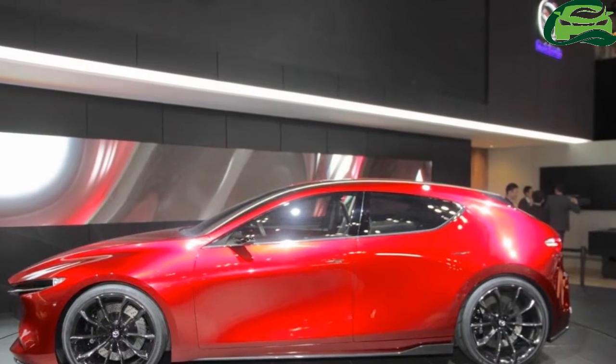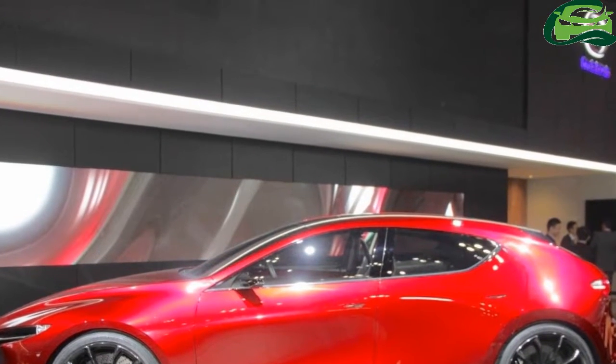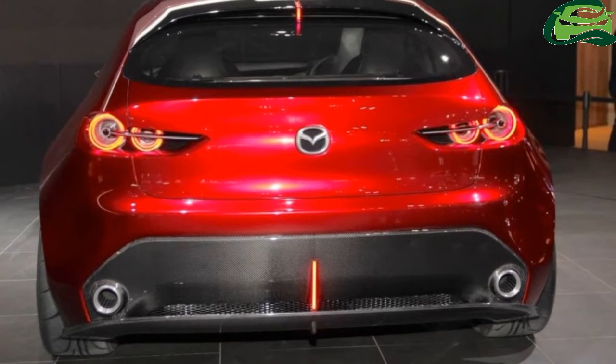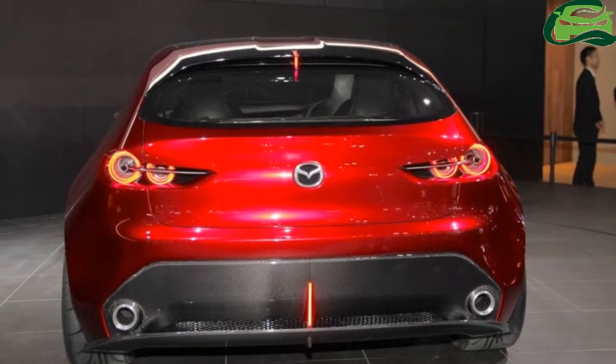The Mazda Kai concept is 4,420 mm in length, 1,855 mm wide, and 1,375 mm tall.